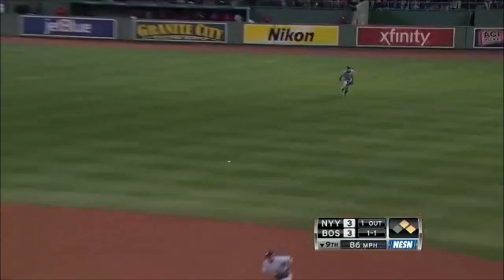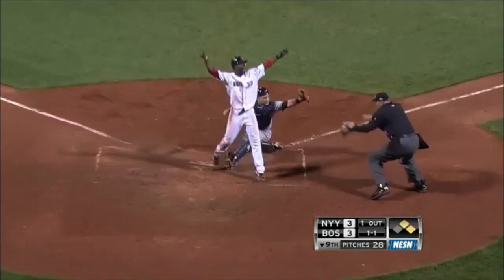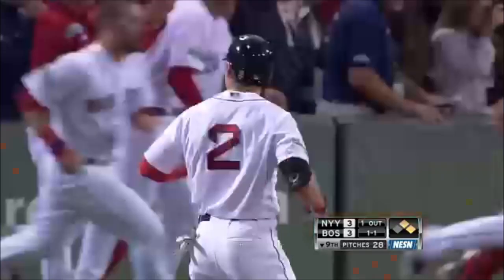Ellsbury to right field, a base hit. Suriakos coming around. The throw from Ichiro in right is going to be late. Red Sox win — happy birthday Jacoby Ellsbury. A walk-off win for the Sox.